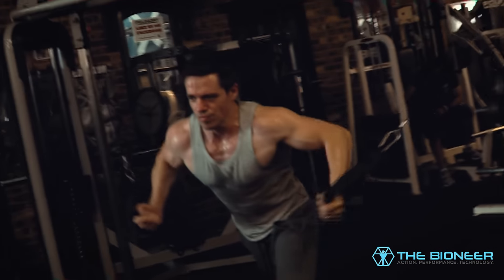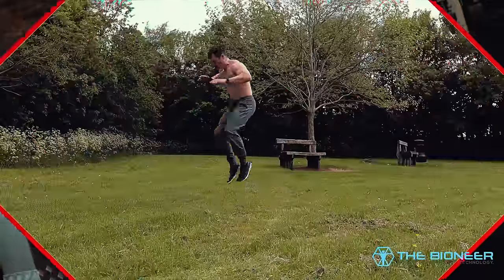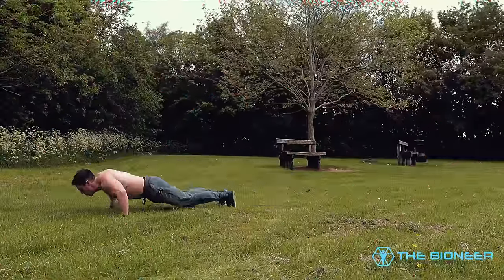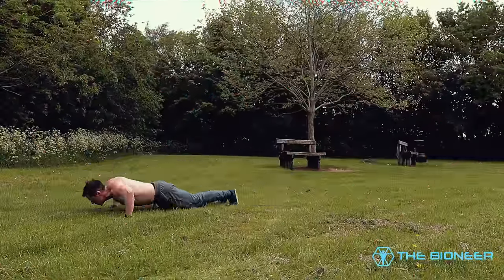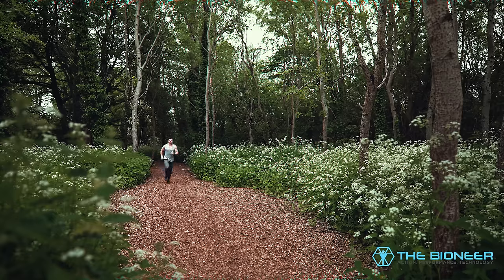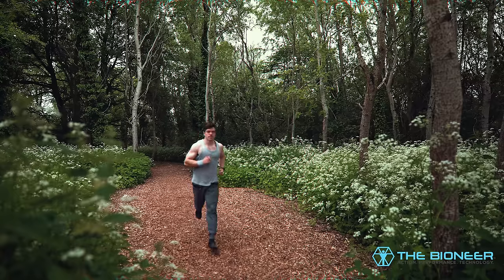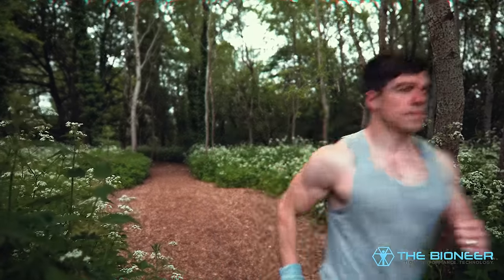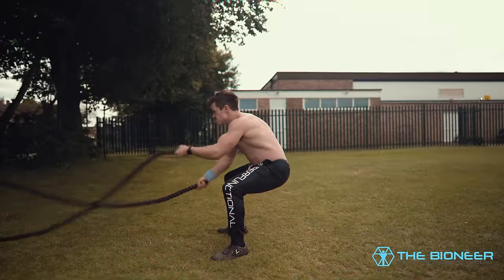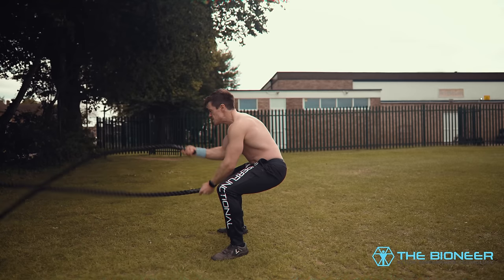Just as bodybuilding is surprisingly functional, so too is functional training surprisingly aesthetic. Like bodybuilders, functional athletes spend a lot of time developing their strength endurance — only they tend to do this in a more full-body manner. Precisely because this is useful in a match, game or fight, functional coaches get their athletes to bound, sprint, climb and battle rope. Combine this with compound exercises that build strength and explosiveness, and you get a physique that is surprisingly shredded. Sprinting is fantastic for developing power AND ripped legs.